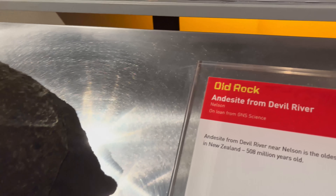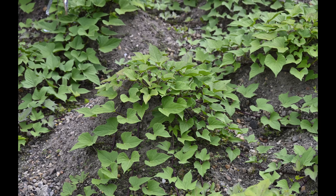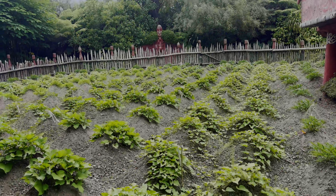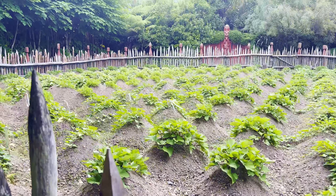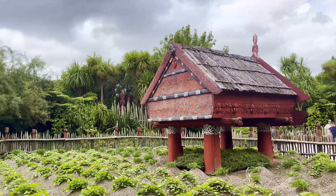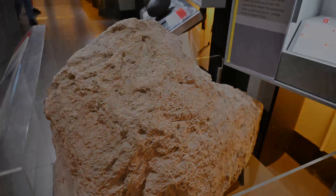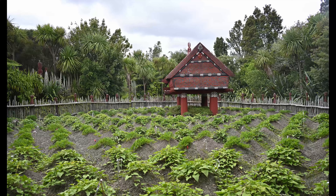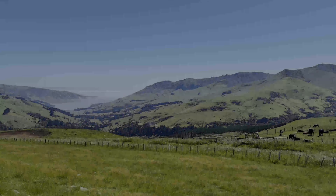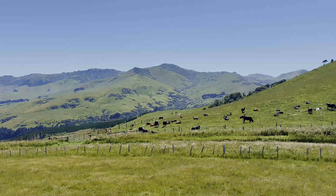Volcanic ash, especially from the Basalt volcanoes, is rich in many of the minerals that plants need to grow. When Maori arrived in Tamaki, they settled around the volcanoes because their kumara and taro crops thrived in the rich volcanic soils. Little particles of scoria hold water and gradually release it like sponges. Volcanic soils are also easier to prepare and cultivate than elsewhere. New Zealand's current dairy industry thrives because these soils provide lush green grass fields for the cattle.